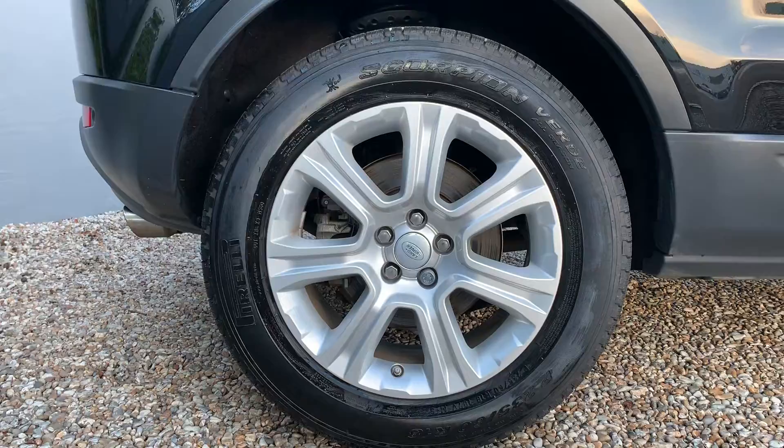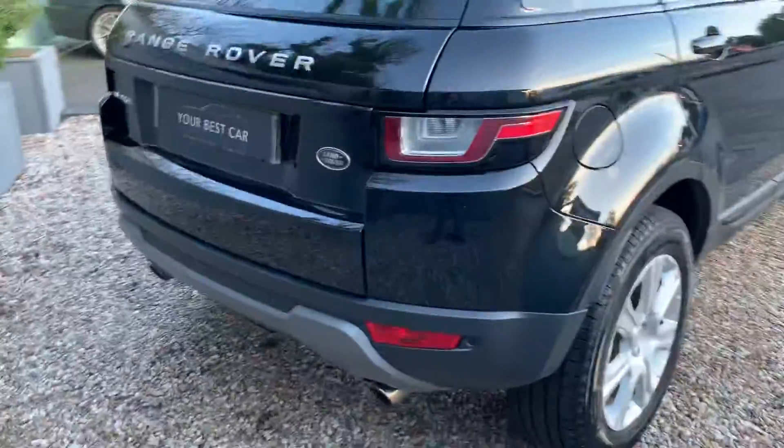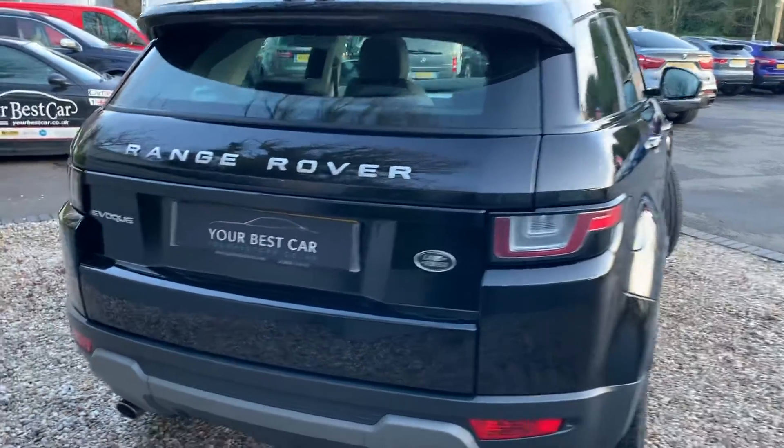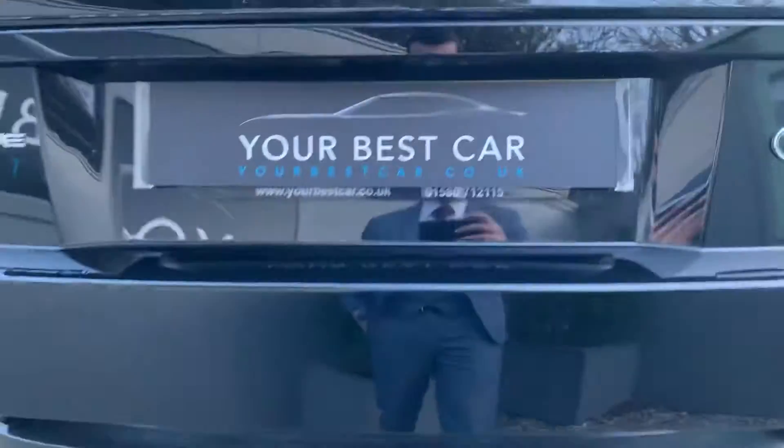We've also got these unmarked 18-inch alloy wheels, and moving back to the rear of the car, that timeless Range Rover Evoque shape is just such a beautiful looking car.